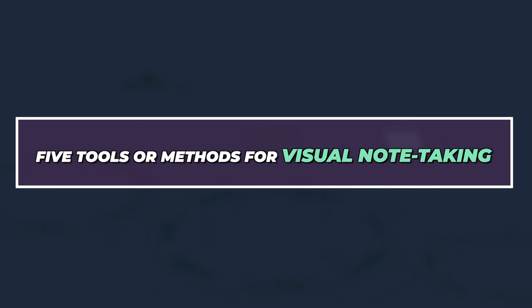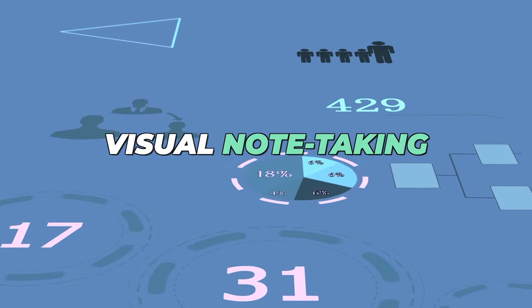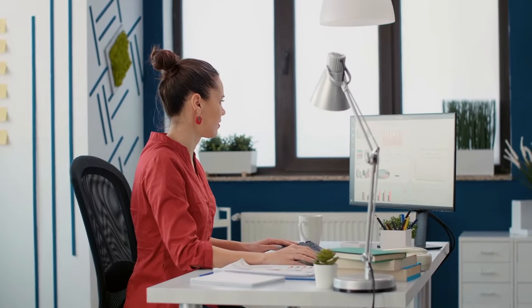So let's dive into some practical tools and methods you can use to start visual note-taking today. Here are my top five recommendations.